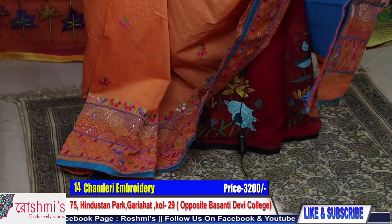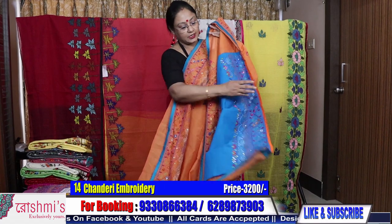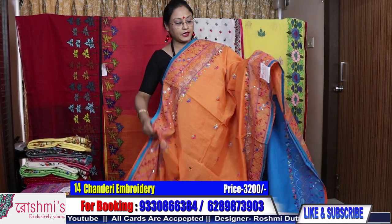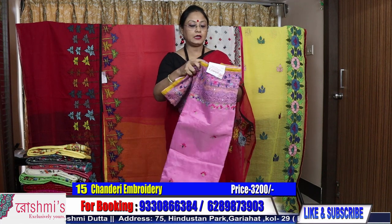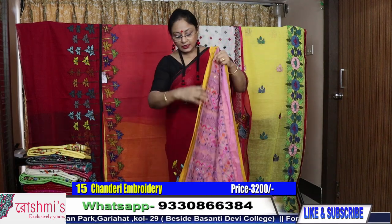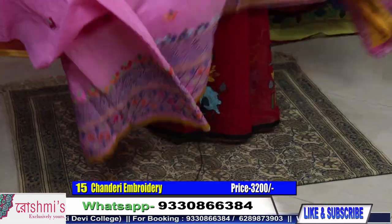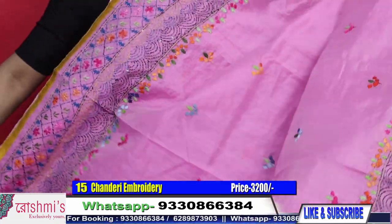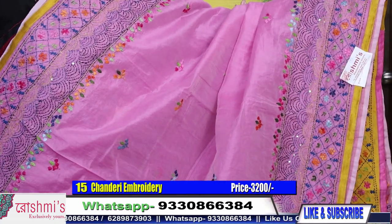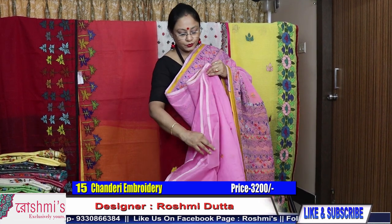All sarees have a cotton blouse piece. Booking number is 9330866384. Here is the blouse piece — price is 3200. This is chanderi material, lambani type. Now number fifteen: pink color. All the sarees are very beautiful. See the palla part — here is the entire view of the saree. Price is same, 3200.